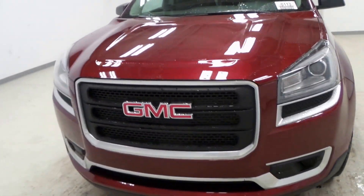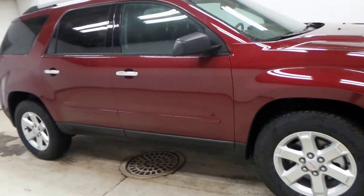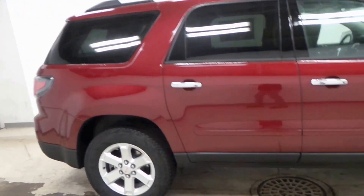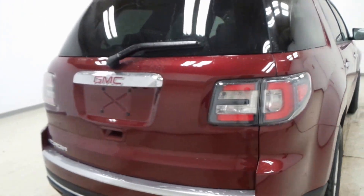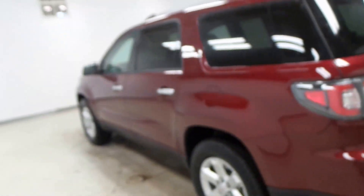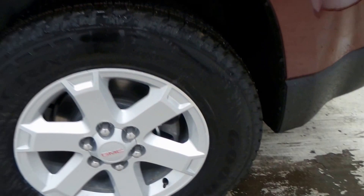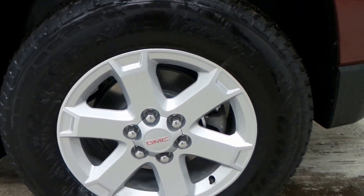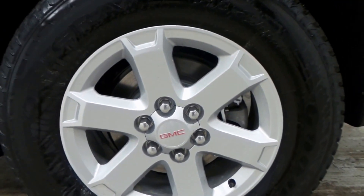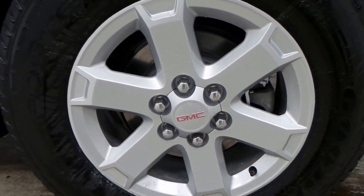Alright, we have a 2016 GMC Acadia. It is a dark red exterior color. There's the rear end there. It's got Goodyear Fortera tires and an 18 inch alloy rim.